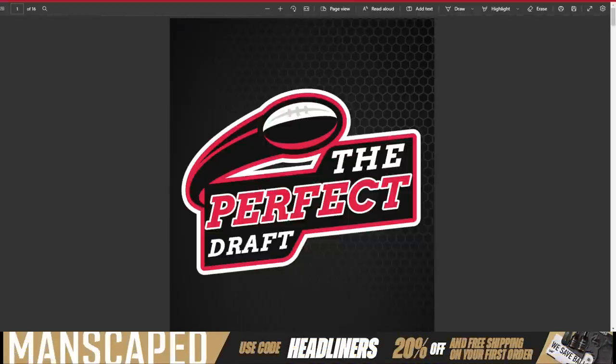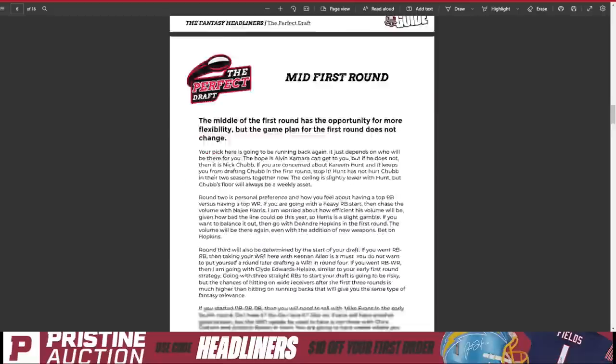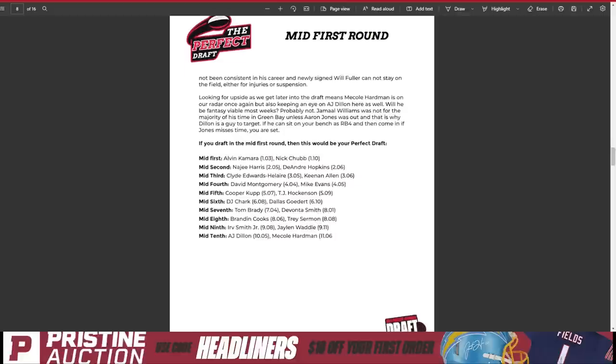Especially for those of you that play in multiple leagues — maybe you know in your biggest league you're drafting second overall, so you really focus in on that, but you forget about the other leagues because you don't know where you're drafting yet. Try to prepare for all draft spots. Look at every single spot. We go down to the mid-first round — in a 12-team league, really anywhere between picks 5 and 8 — I consider that the mid-first round. I give you some guys that might fall to you or drop back to you.